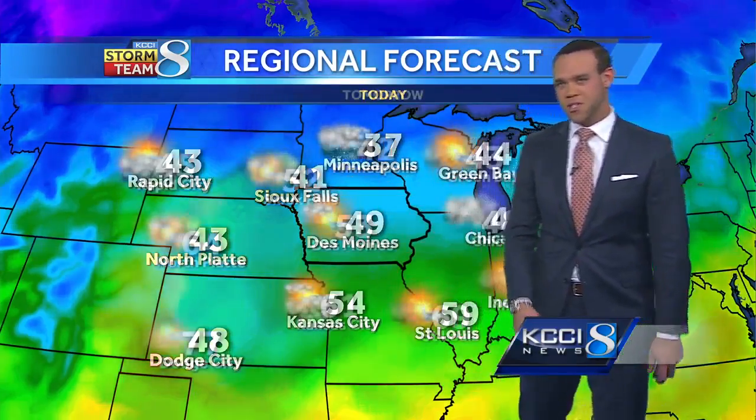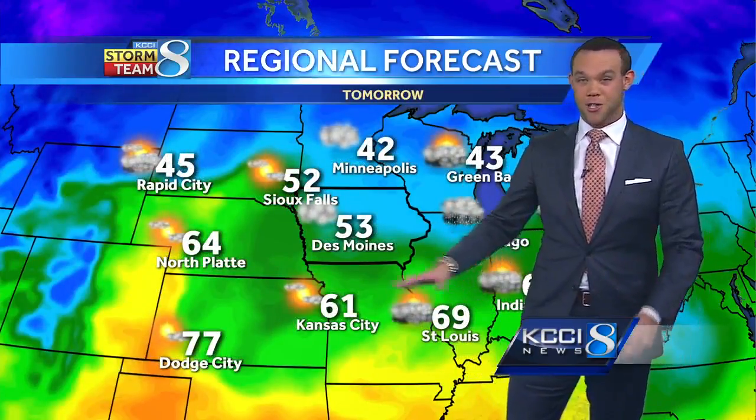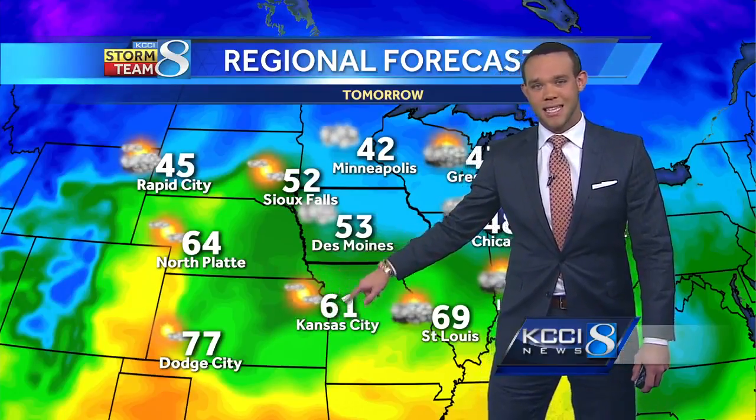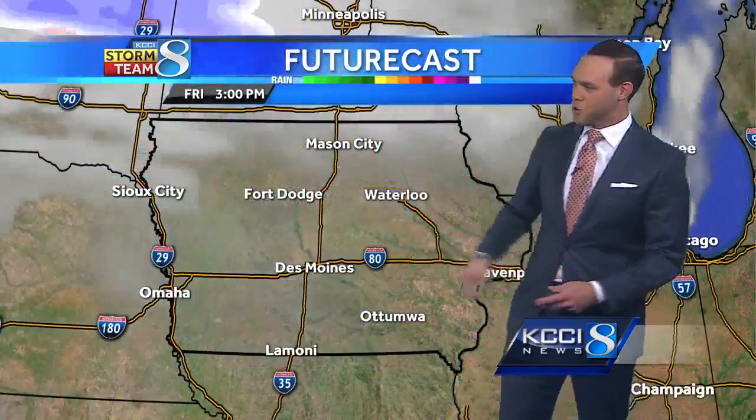Going off to the north, maybe a little bit of precipitation up around the Twin Cities — a bit cooler up there too around Minneapolis. Forecast tomorrow pretty mild, especially down to the south of a stationary front, keeping the warmer air down there. Kansas City in the 60s tomorrow, Dodge City in the 70s north of that front, a little bit cooler — just the 50s here in the metro.